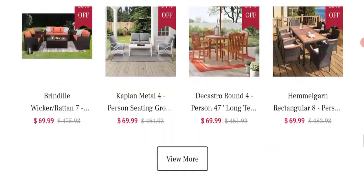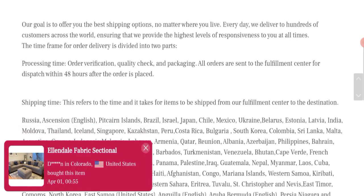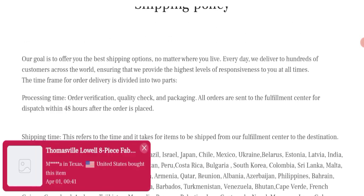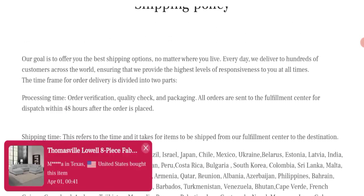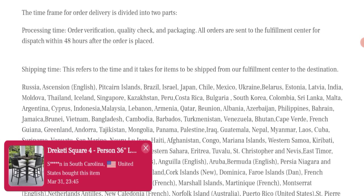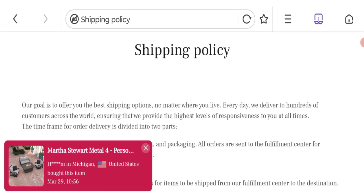Now talking about shipping information. Click here to the shipping policy section. As you can see, they have mentioned processing time of 48 hours after the order is placed. Shipping time refers to the time it takes for an item to be shipped from their fulfillment center to the destination.